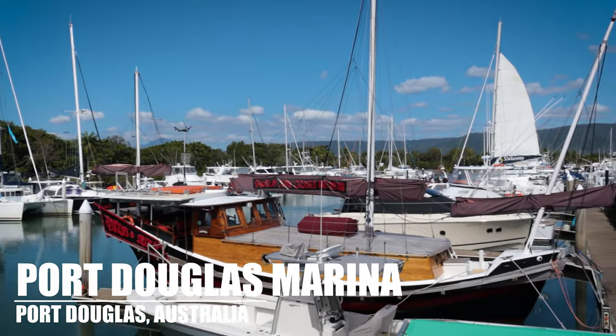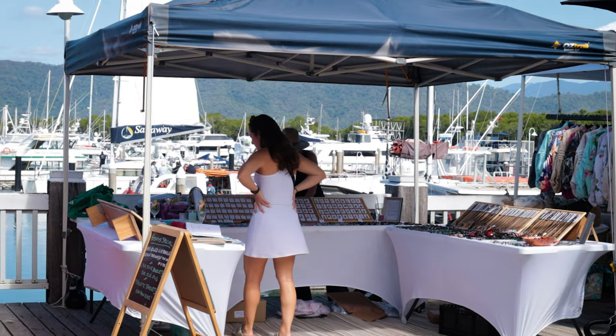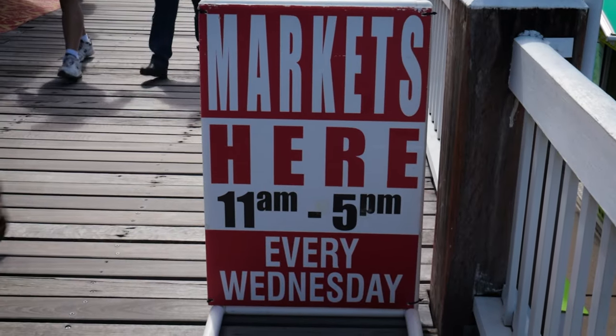One of the really popular things to do at Port Douglas is go to the marina, have lunch, and if it happens to be a Wednesday you can check out the markets and get some delicious homemade banana bread. Turns out it's actually Tuesday — but we have the markets here today anyway!